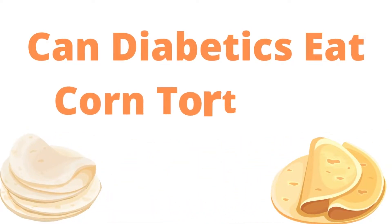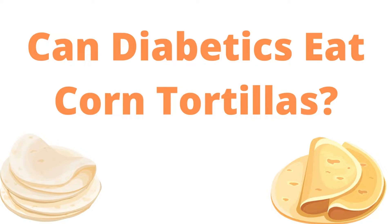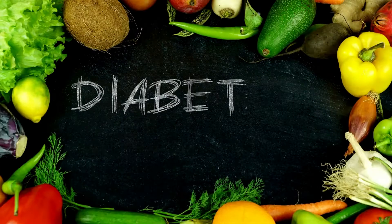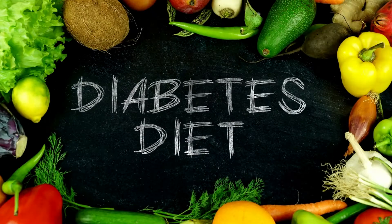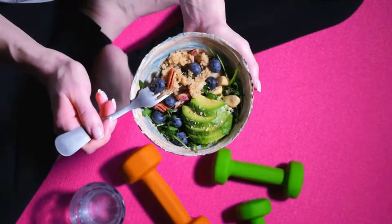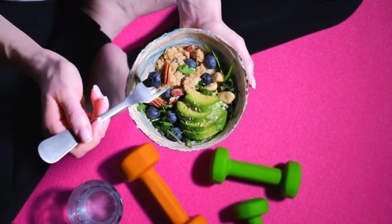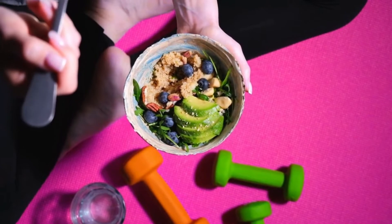Can Diabetics Eat Corn Tortillas? According to the American Diabetes Association, a healthy, balanced diabetes diet should contain plenty of non-starchy vegetables and moderate portions of whole grains, fruits, starchy vegetables, lean protein, and low or non-fat dairy.